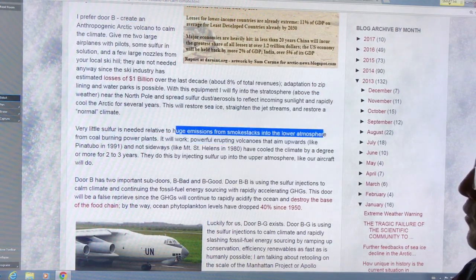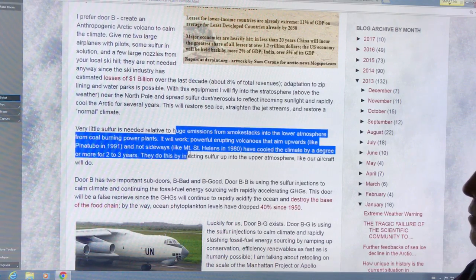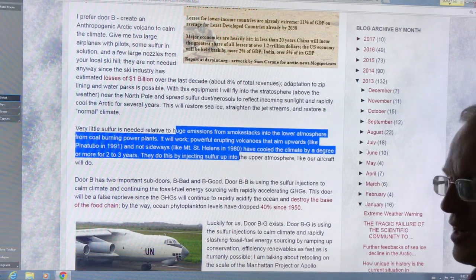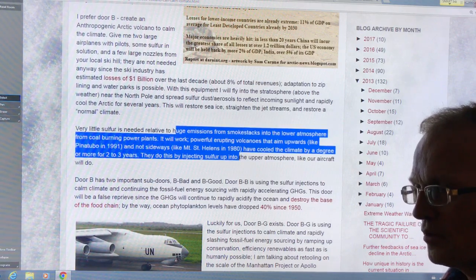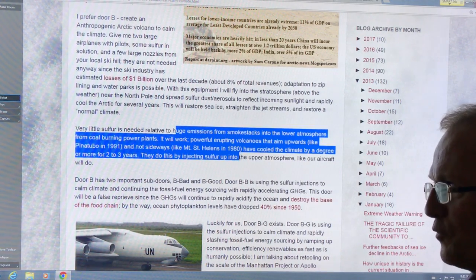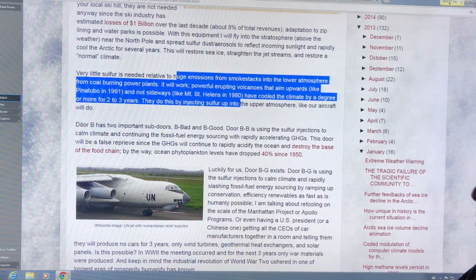Very little sulfur is needed relative to the huge emissions from coal-burning power plants in the lower atmosphere. We know what will work — we've seen what volcanoes do. El Chichón in 1982 and Mount Pinatubo in 1991 injected 10 teragrams of sulfur into the atmosphere; within six months there was still 6 Tg remaining, causing half a degree of cooling for up to three years. El Chichón was about 3 to 5 teragrams. Global emissions right now are about 55 teragrams of sulfur. A teragram is 10^15 grams, equivalent to a gigaton — a billion metric tons. One teragram equals one gigaton.